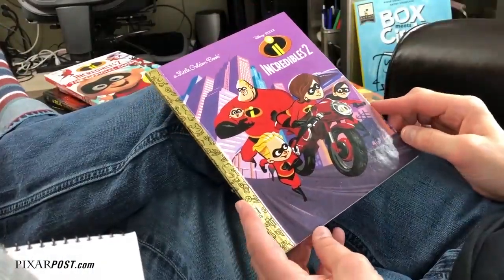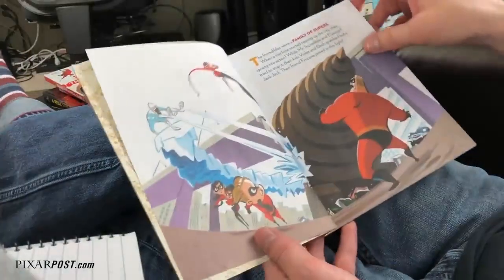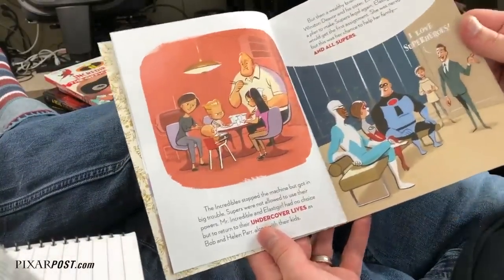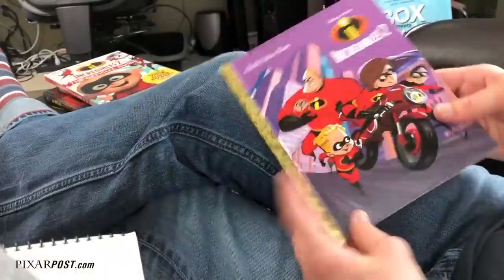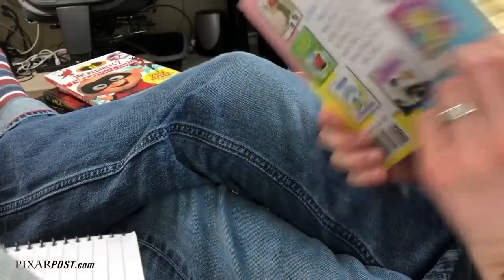The next book is the Incredibles 2 Golden Book. This one's 23 pages. I'm just going to show the first couple of pages so you can see the illustration style and some of the wording included. Definitely go ahead and pick this one up — lots and lots of fun with all the golden books. If you've seen one, you've definitely seen this style of book and they are always a great one to add to the collection.